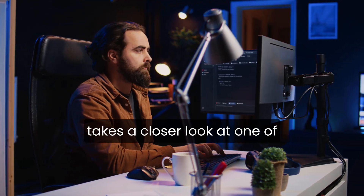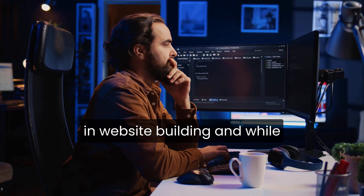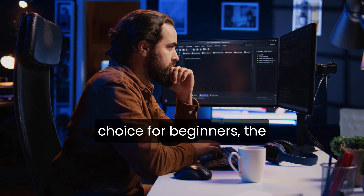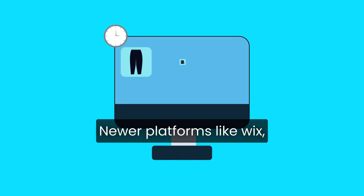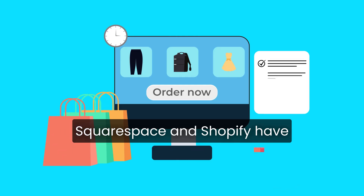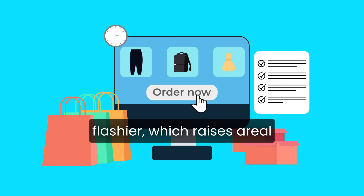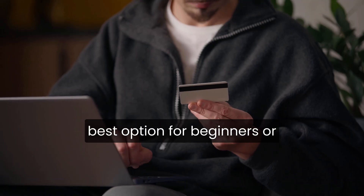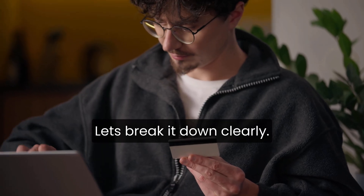This WordPress.com review takes a closer look at one of the most recognizable names in website building. And while it's long been the go-to choice for beginners, the landscape has changed a lot in recent years. Newer platforms like Wix, Squarespace, and Shopify have made things simpler and flashier, which raises a real question: is WordPress.com still the best option for beginners, or has it been outpaced by easier alternatives? Let's break it down clearly.